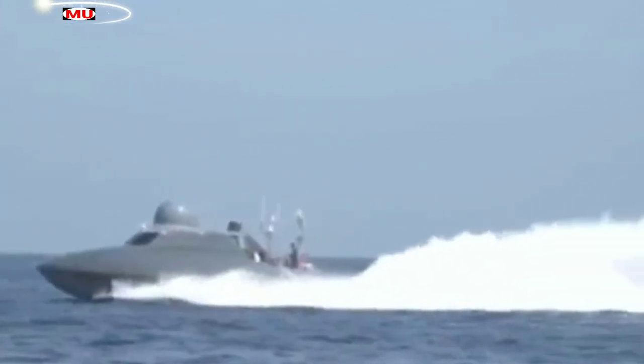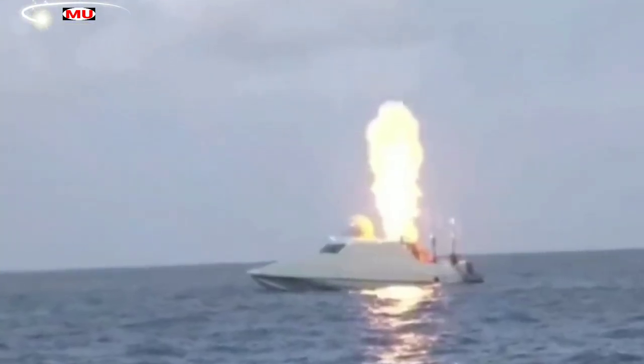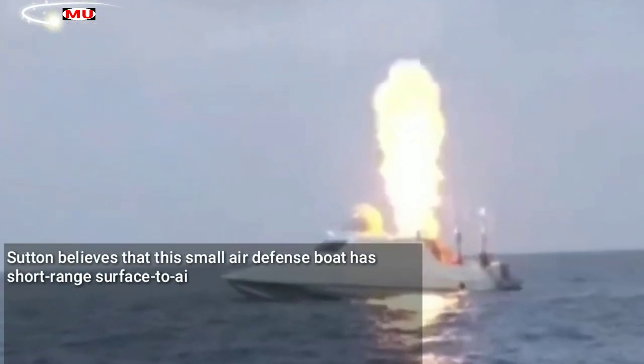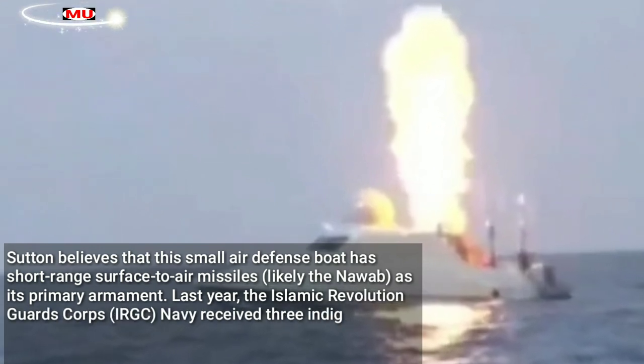The vessel is reportedly named the Dufakar class, which is confusing as a host of other equipment in the Iranian military go by that name. Sutton believes that this small air defense boat has short-range surface-to-air missiles, likely the Nawab, as its primary armament.